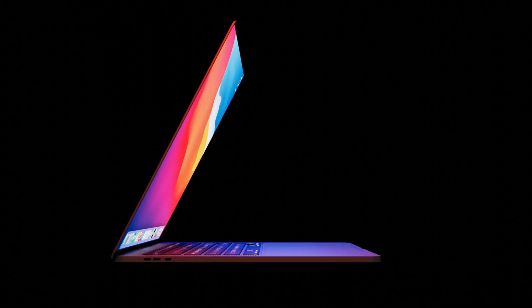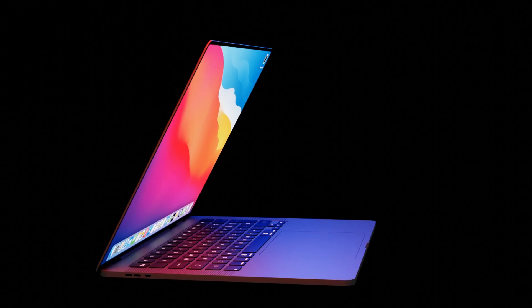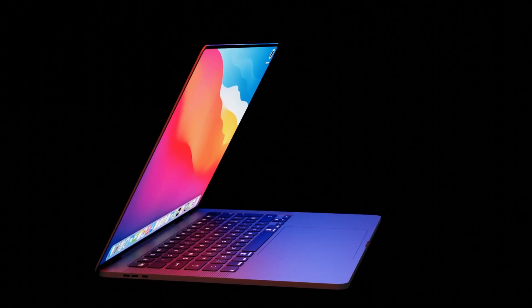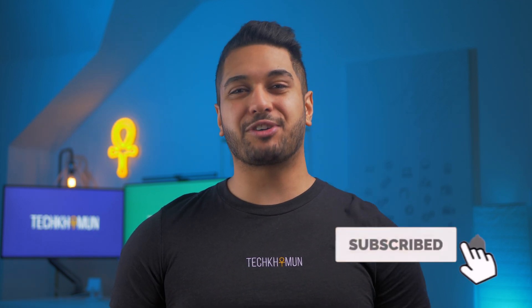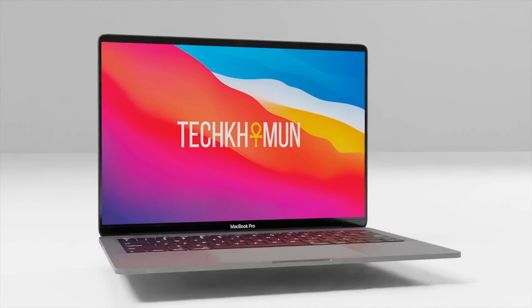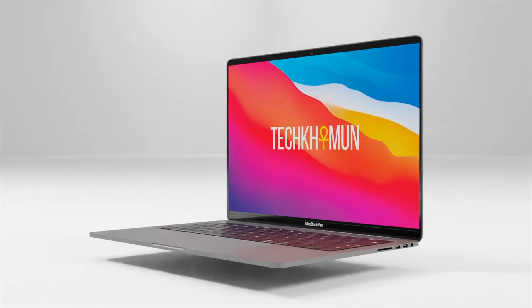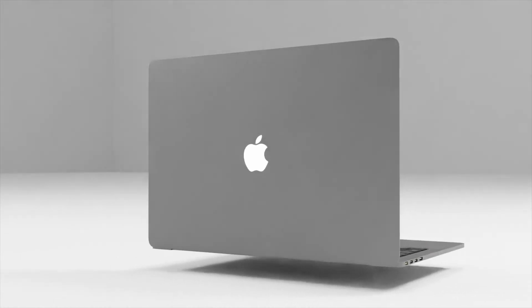The M1X MacBook Pro looks to be a winner if the rumors are anything to go by, but could the M1 MacBook Pro still be the right choice for you? Today I'm going to help you decide on which one you should go for: the M1 MacBook Pro or the M1X MacBook Pro.